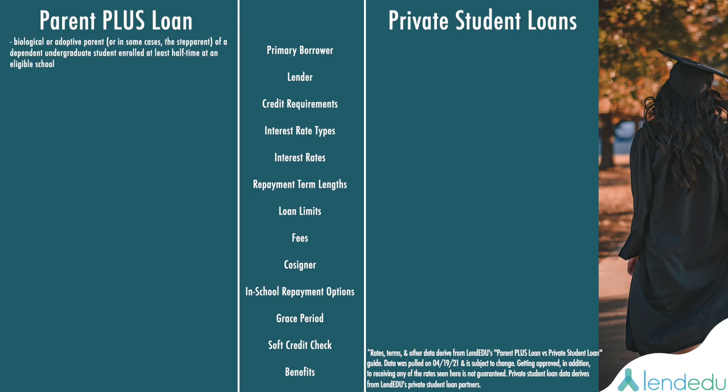With a Parent PLUS Loan, the borrower is the biological or adoptive parent — or in some cases the stepparent — of a dependent undergraduate student enrolled at least half time at an eligible school. With a Private Student Loan, the borrower can be either the parent or the student. Some lenders have created a Private Student Loan specific for parents, where eligibility is based on the parent's credit and repayment is the parent's obligation. The lender is the federal government for a Parent PLUS Loan, and a private lender for a Private Student Loan.